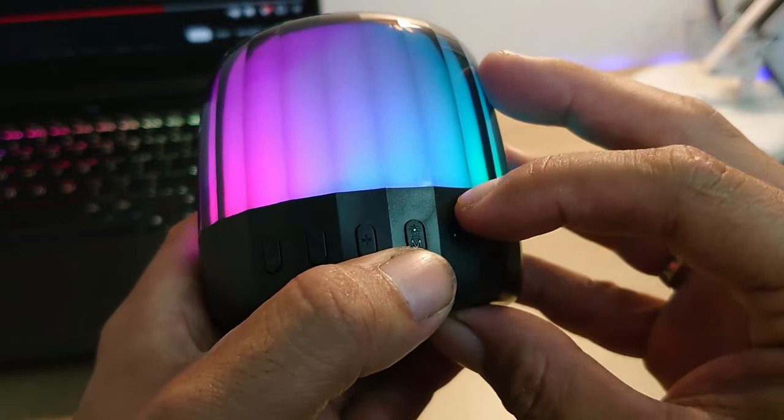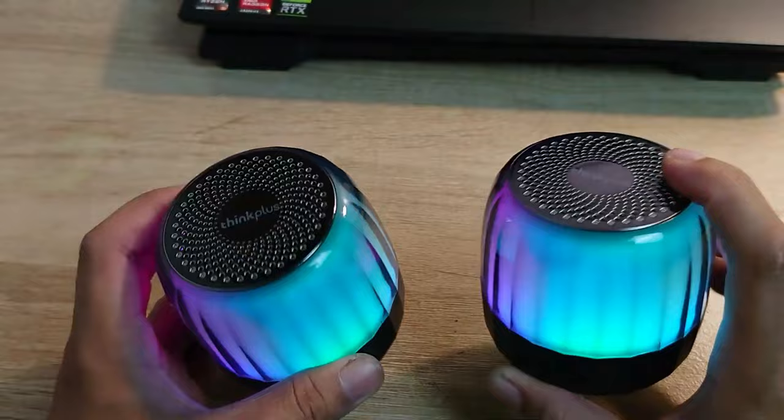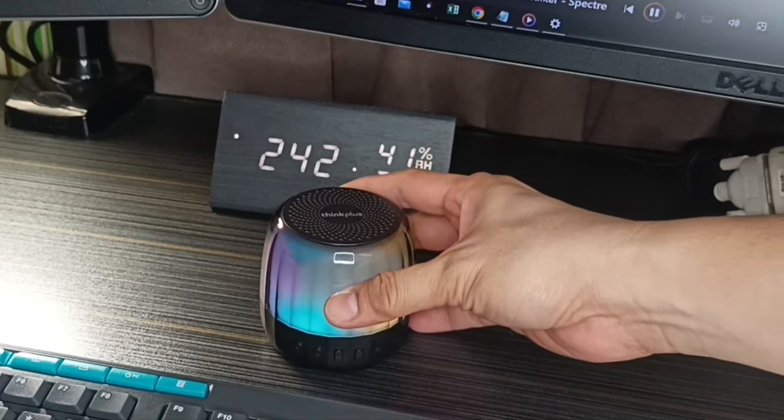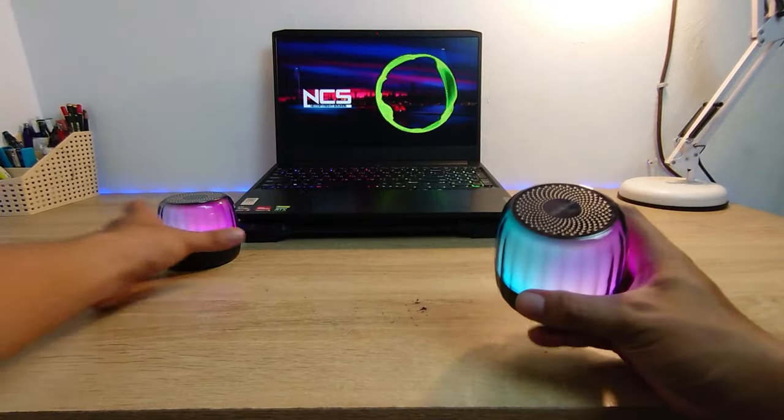The speaker is water-resistant, making it suitable for outdoor adventures, poolside parties, or even bathroom playlists. It is designed to withstand light water splashes, making it a versatile option for various environments.